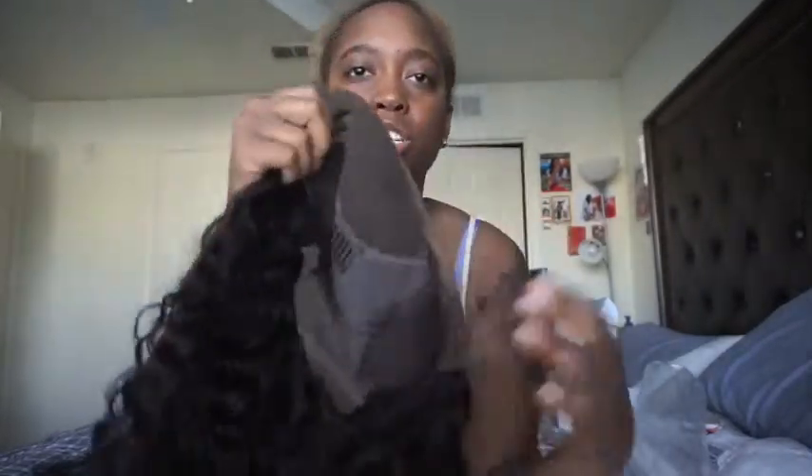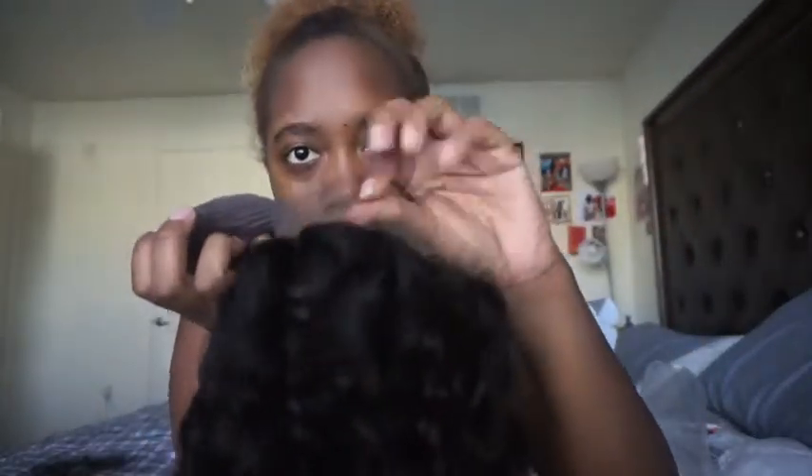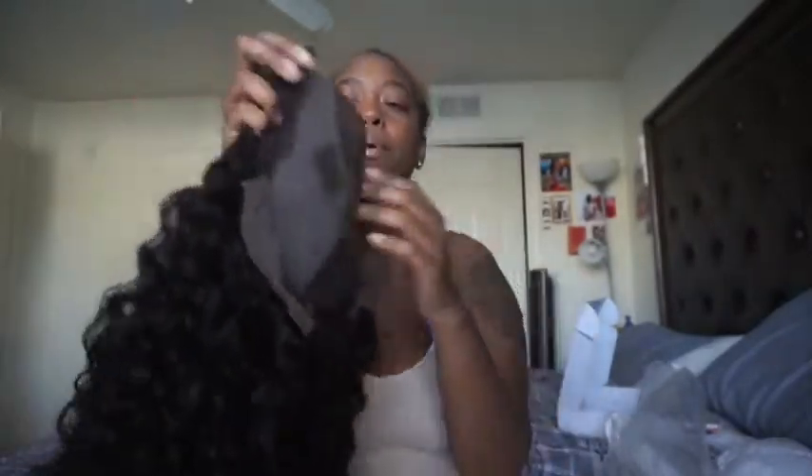I am going to try to start plucking because when you see videos it does make it look better. This is the wig construction, which looks pretty good. It's not full lace. It comes with three combs - two in the front, one in the back - and in the back it has an adjustable strap, which is very good. It also comes with some extra lace if you want to pull it up into a bun.